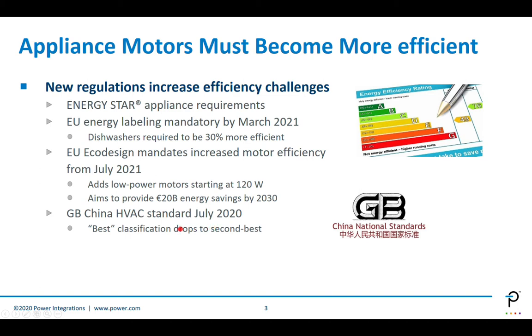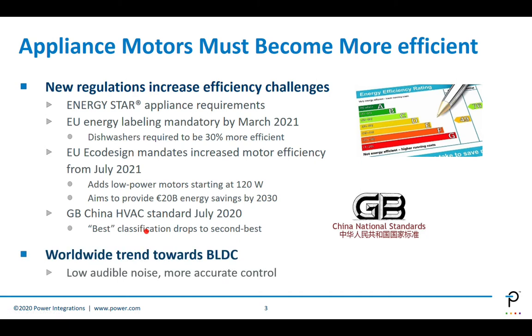The previous best-in-class efficiency is now second best. BLDC motors and inverter control also provide more accurate motor control and reduce audible noise, which are key factors customers care about. But performance needs to be balanced with system cost. Three-phase motors require six switches for the three legs and can be relatively expensive for some applications, particularly when considering software complexity.